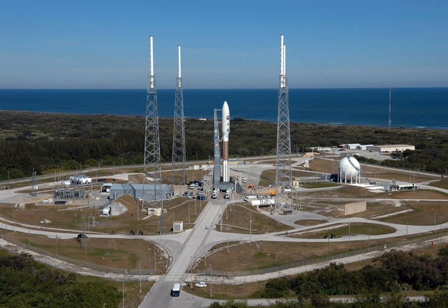In addition to satellites, Titan vehicles launched several probes from LC-41 in the 1970s, including the Helios probes to study the Sun, the Viking probes to Mars, and the Voyager planetary flyby and deep space probes.